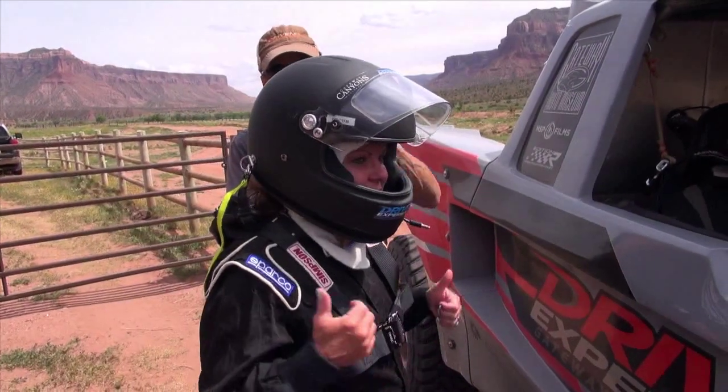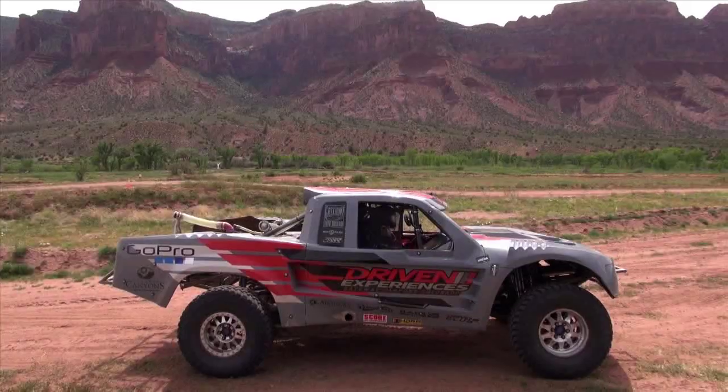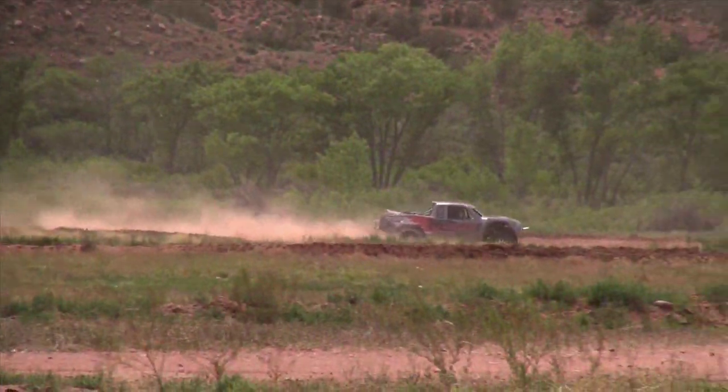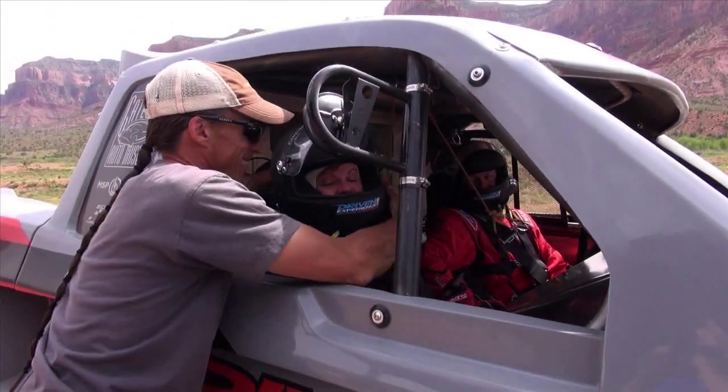Are you scared? Maybe this much. Time to get out of your comfort zone, Lisa. Engine revved and off they go — catching some serious air too. So what do you think? It was great, I loved it. Glad you went? I am glad that I went.